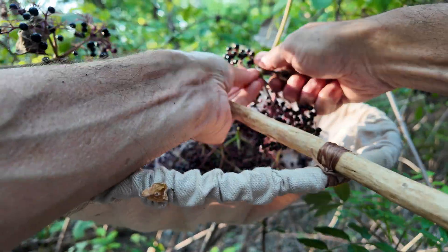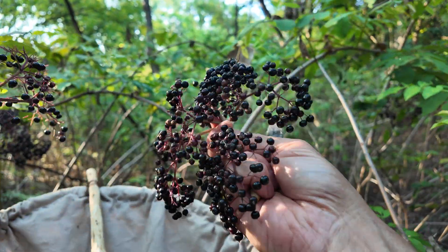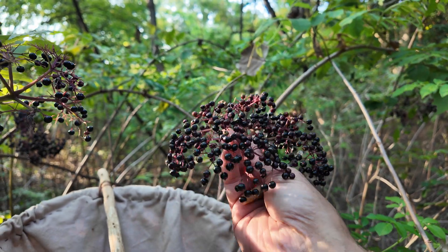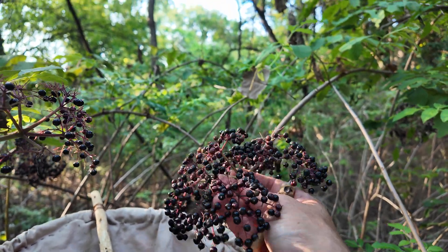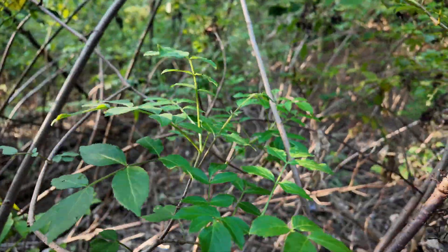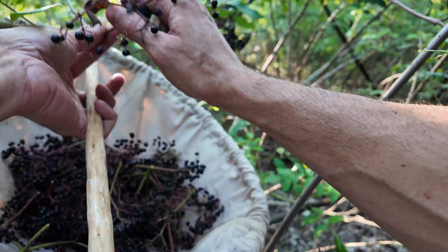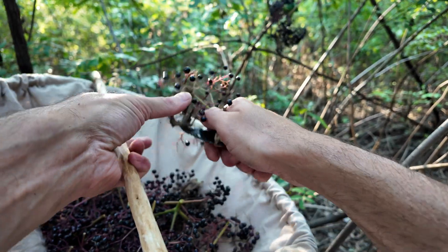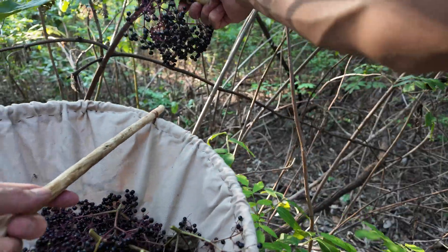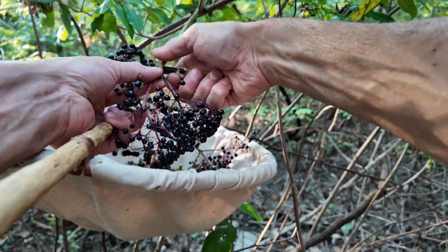Elderberry is well known for its medicinal uses, especially the flowers. Elderflowers occur in these same umbels — it looks just like this but instead of each of those fruits, there's a small white flower. Those are really popular among natives historically for treating fever. A lot of different native groups used them independently for treating fever, but also for a variety of ailments like cough, cold, flu, and headache.